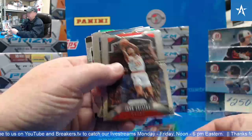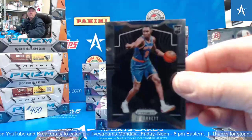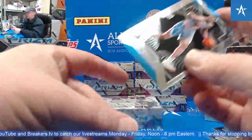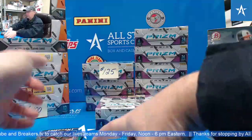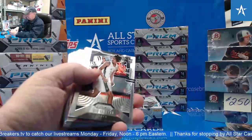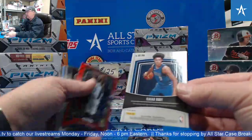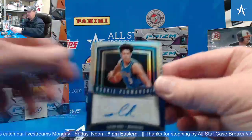Daniel Gafford rookie. Andrew Luck from this year. RJ Barrett rookie. And here's another one — he's got like $20. Number to 10, or this year's prism. Claxton. Isaiah Roby autograph. Rookie penmanship.